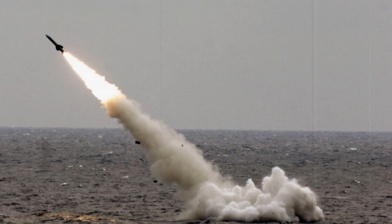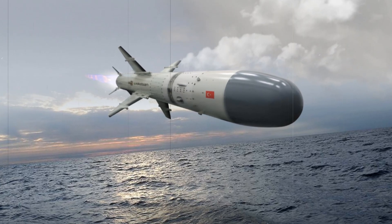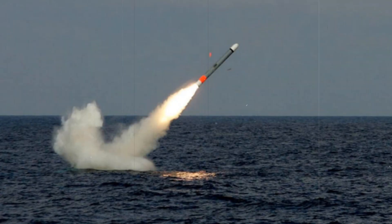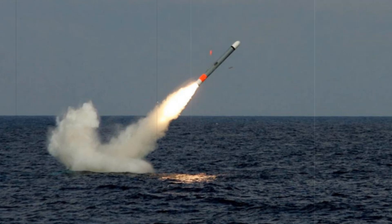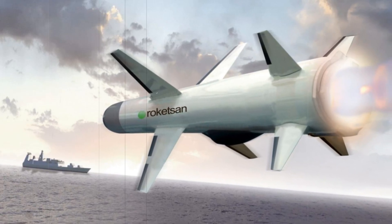The Atmika missile is a sophisticated anti-ship cruise missile designed for high-precision strikes. It utilizes a GPS-based navigation system, an inertial navigation system, a barometric altimeter, and a radar altimeter to navigate toward its target. The missile's active radar seeker ensures accurate target acquisition, while the integrated data link enables real-time adjustments, such as re-engagement or mission cancellation.